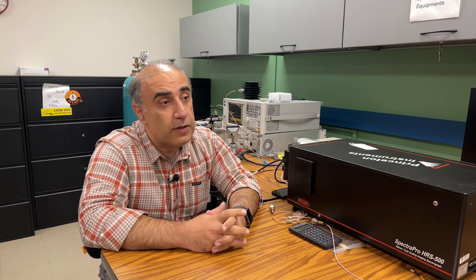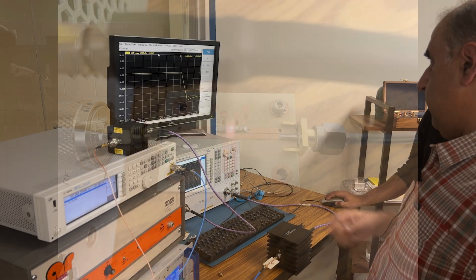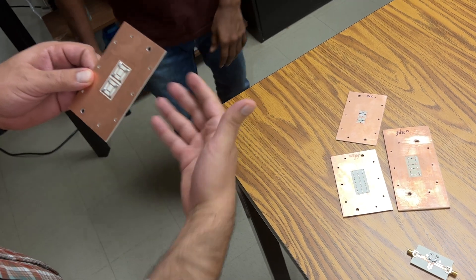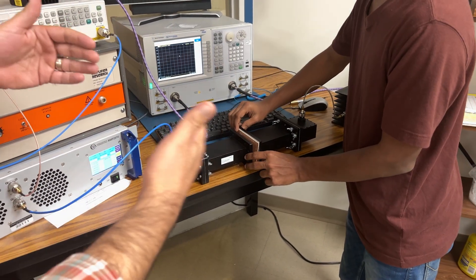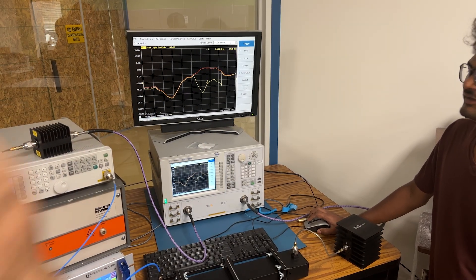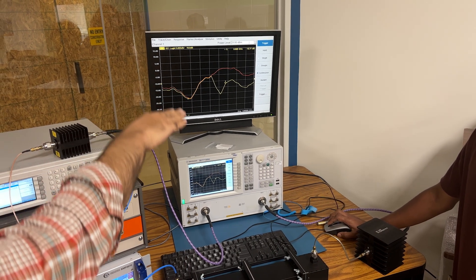Another project with ONR is about protection of electronic systems against high-power microwave threats. Traditionally, plasma limiters are wideband — when they are on, they shut off a broad range of spectrum. But modern systems need very selective limiters and protection so that when there is a threat at one specific frequency, you just shut off that frequency range and let the rest of the system work. That is exactly what we're trying to do by integrating our plasma technology into specific topologies.